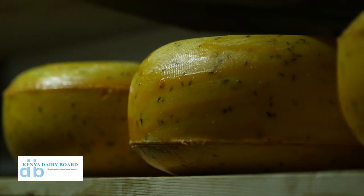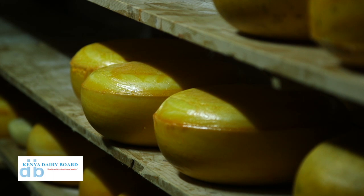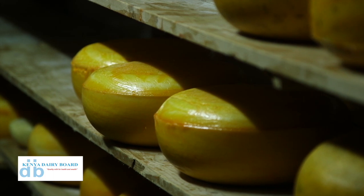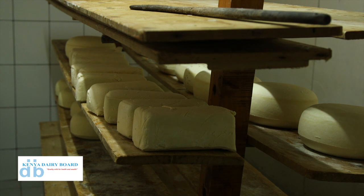One of the leading products at Baraka Farm is cheese. Cheese is a very high protein food and one can take cheese with bread, rice, burgers, and sandwiches. Baraka Farm makes an assortment of cheeses, such as mozzarella and paneer, the semi-hard cheese.